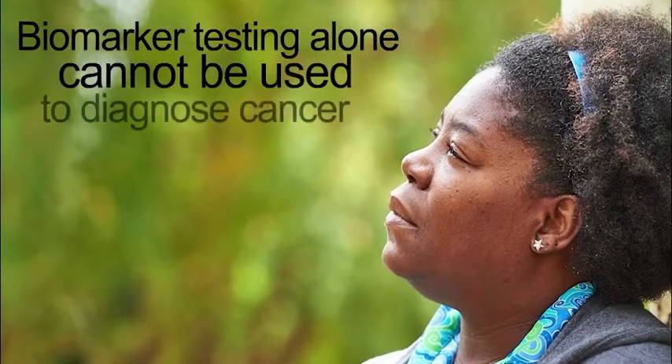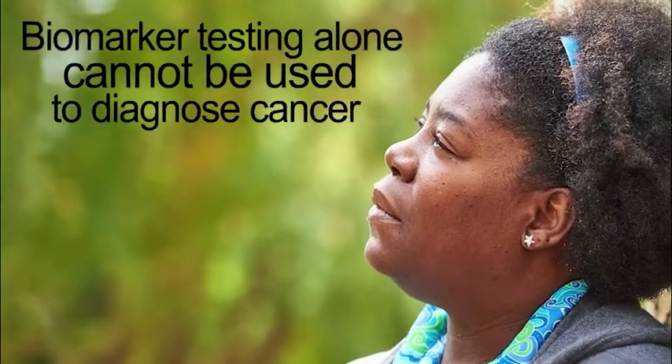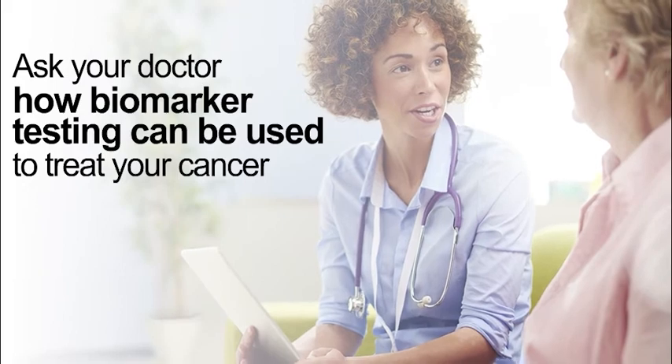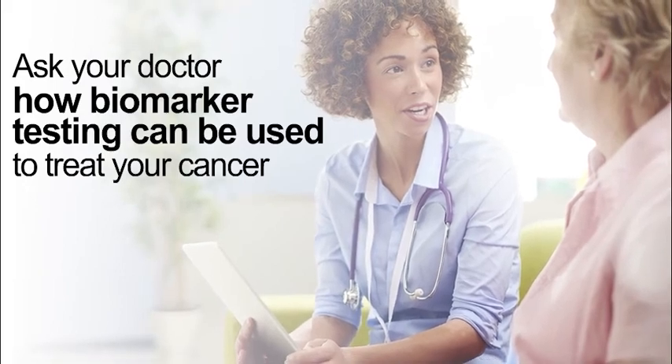Biomarker testing alone cannot be used to diagnose cancer. But it can point to the need for other tests, such as biopsy, for this purpose. Be sure to ask your doctor about biomarker testing and how it can be used to treat your cancer.